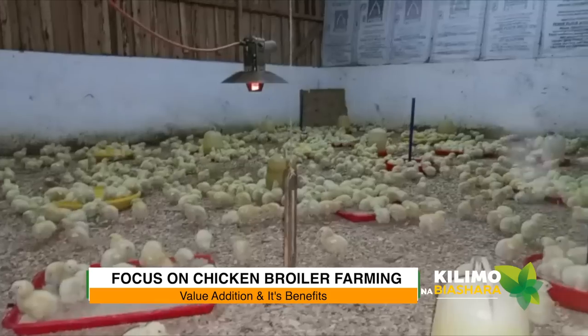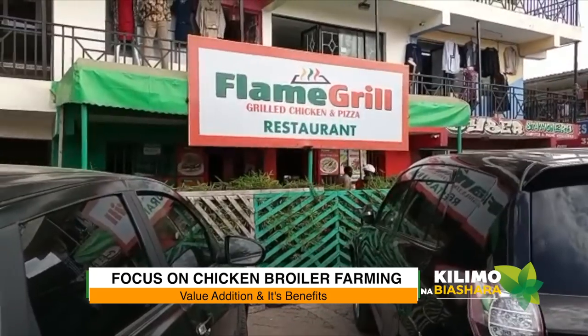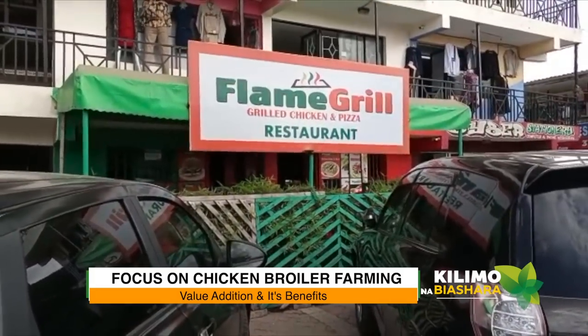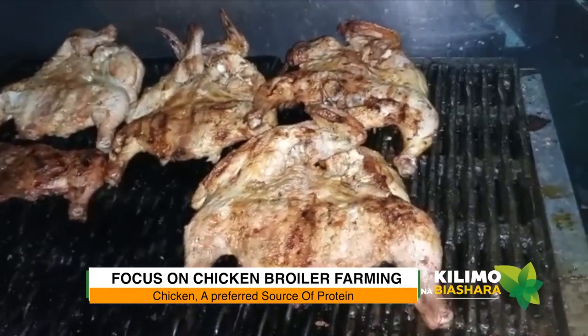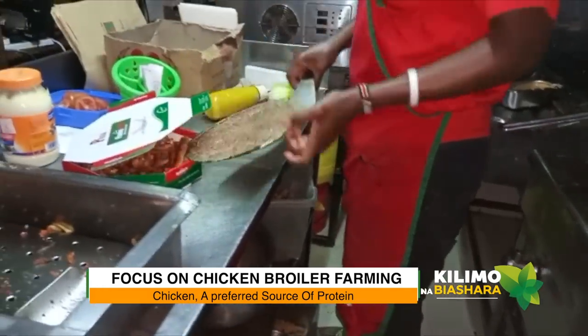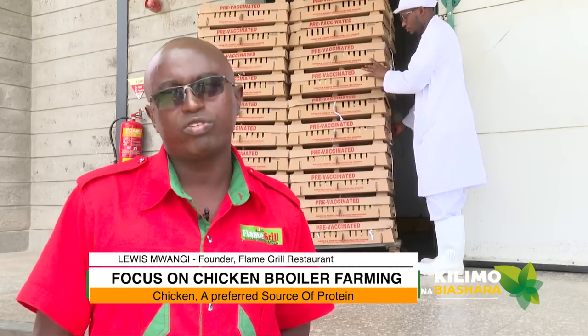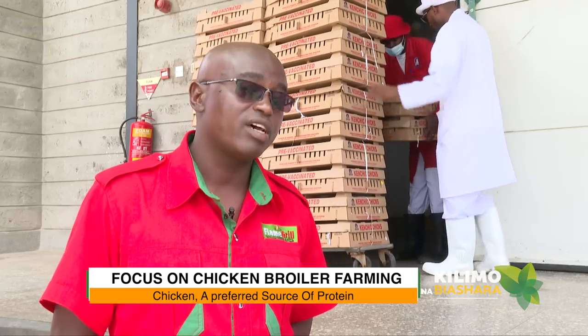I normally pick one thousand pieces per week. I farm at Kitengela at a farm called Flame Farm. I farm for my restaurants — I have a fast food place in Nairobi called Flame Grill Restaurants. We use the chicken for grilling and some products like pizza. Our customers always compliment us on the quality of the chicken and say it's tasty.